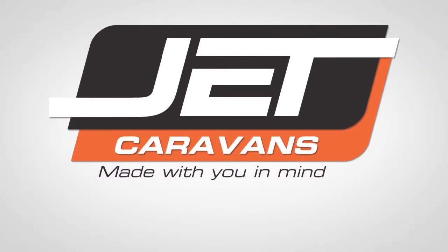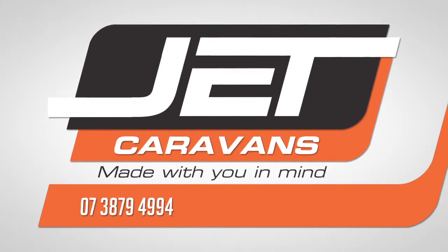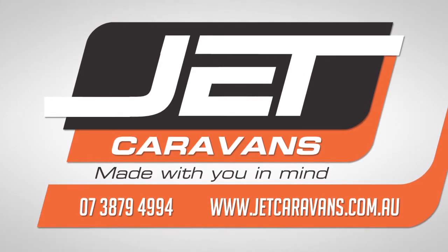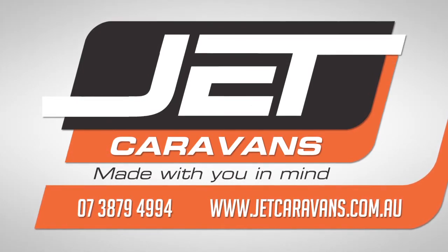For more information on the Stealth or any of the other fantastic models in JET Caravan's RV range, call 07 3879 4994 or visit them online at www.jetcaravans.com.au